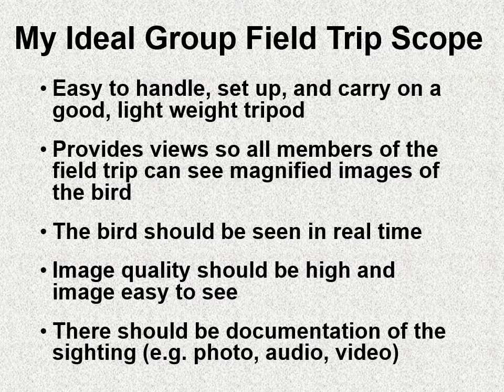My ideal group field trip scope would be something that would be easy to handle, to carry, to set up, with a good lightweight tripod involved. I want to provide views so all members of my field trip group can see magnified images of the bird. The bird should be seen doing things in real time — I want to show behaviors. The image quality should be high, easy to see, and hopefully there might be some sort of documentation possible, like being able to photograph or have audio or video.